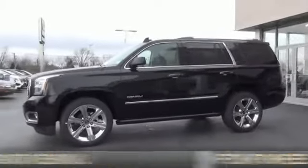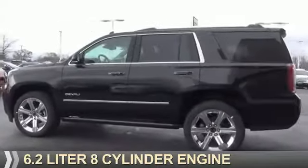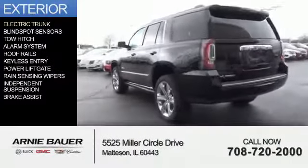It's powered by 4-wheel drive, a 6.2-liter, 8-cylinder engine, and an automatic transmission. The features include electric trunk,